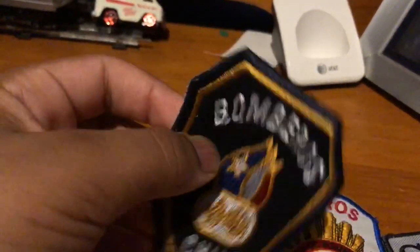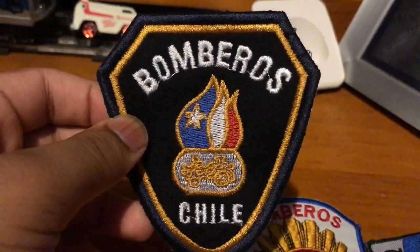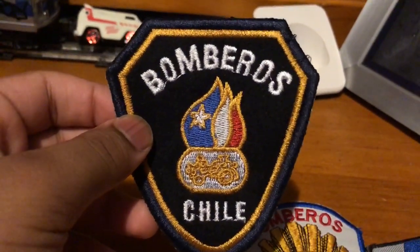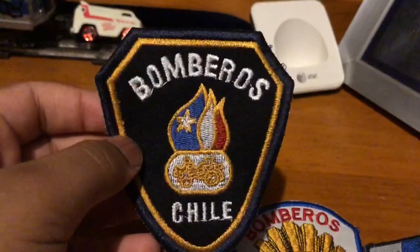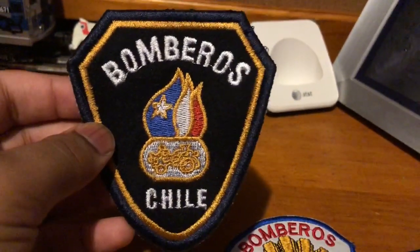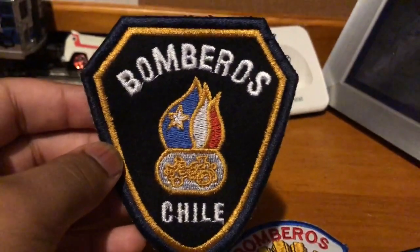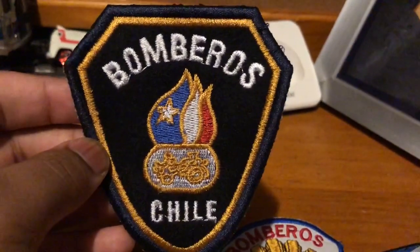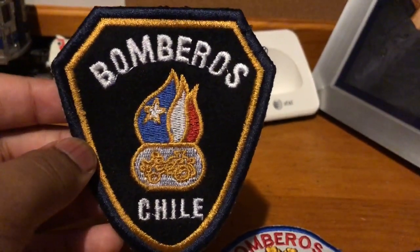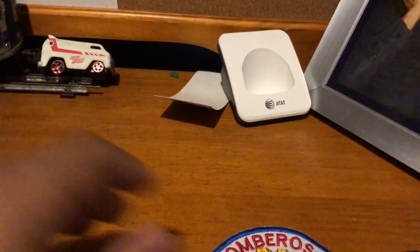And here is one of my personal favorites of the collection — Los Bomberos de Chile, which just means Firefighters of Chile. I love the Chilean fire trucks a lot. In fact, there's this YouTuber I watch called Emergencias Bomberos RM Chile — I definitely recommend you watch them. They do great videos.